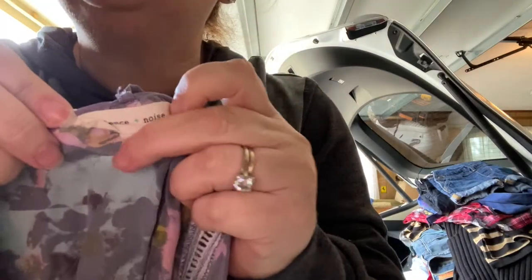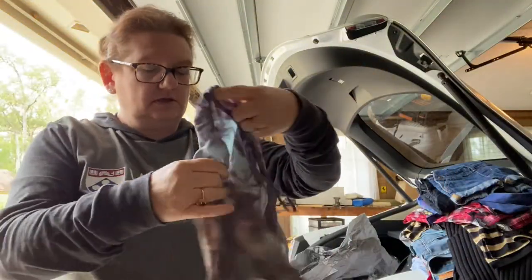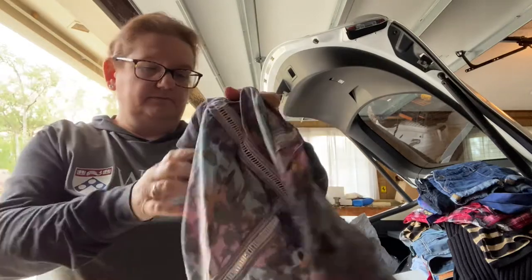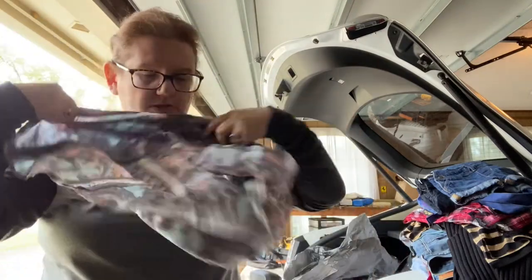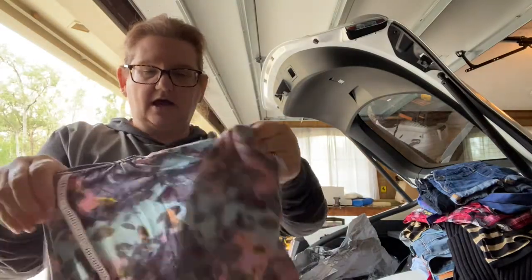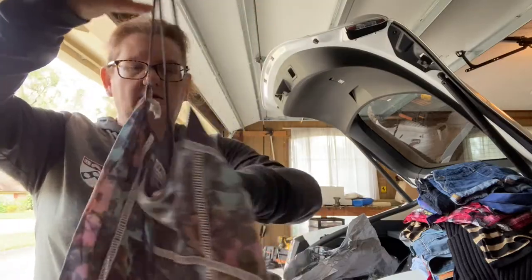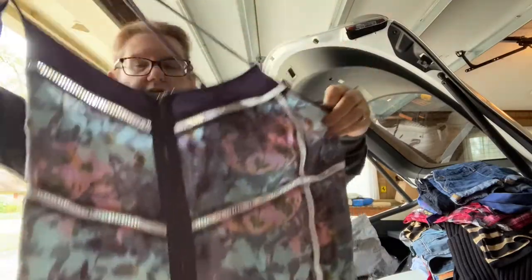Somebody threw this back and I thought — I don't think this brand sells anymore. But it was light enough. Silence and Noise — and it was silk, kind of abstract. It probably cost me 25 cents. It's kind of like a tie-back, weird halter top.